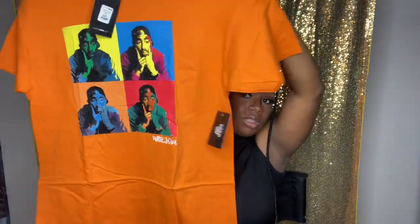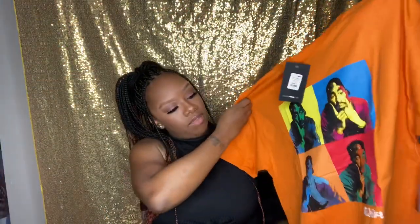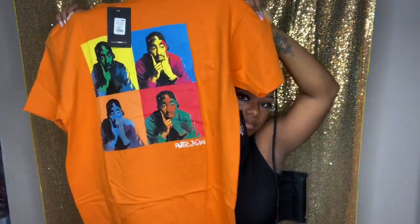The next thing I got is a Poetic Justice top — I love it! It has Tupac on it. Love, love, love Tupac and I love this shirt. I got this in a large. I could have gotten a medium, but Fashion Nova's sizes can be weird sometimes — let me know if I'm the only one. I plan on wearing this with some jeans, maybe some boots or some cute Jordans.